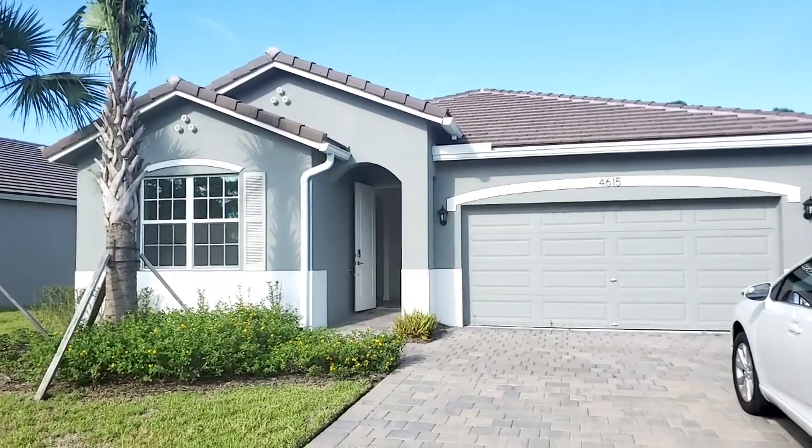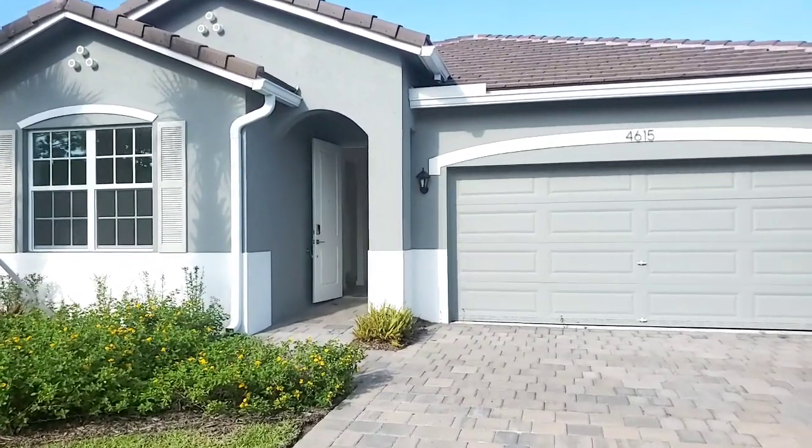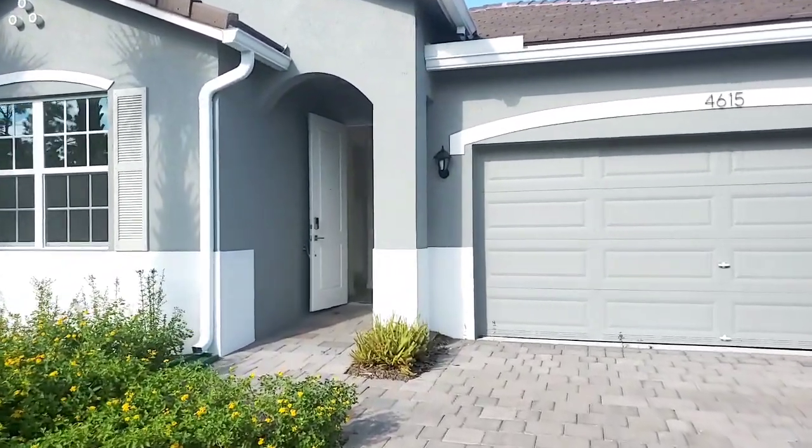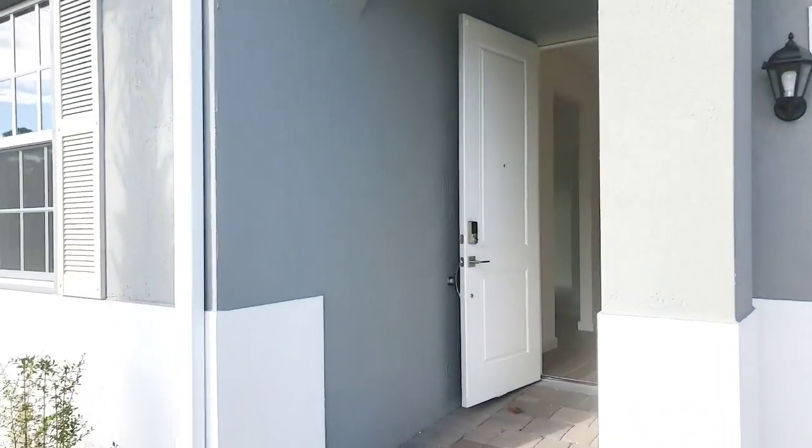All right, Jack, this is a video walkthrough of 4615 King Court Stewart. Brand new home, D.R. Horton. Let's take a walk inside.